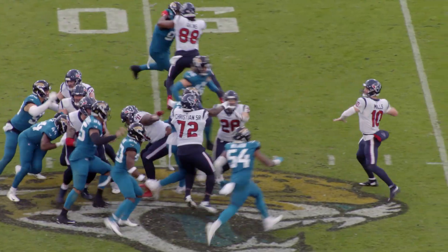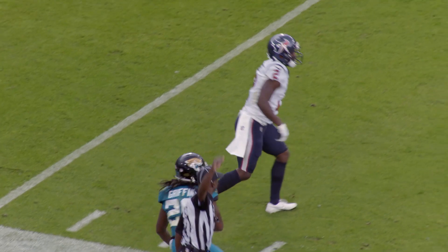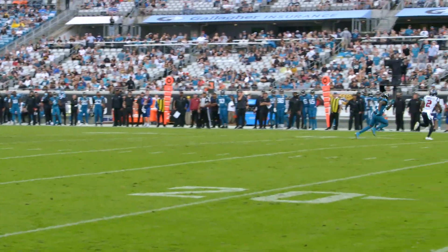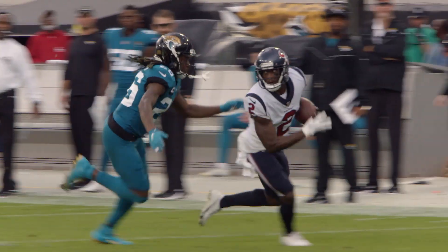Mills calls for the ball, here's the snap, here's the blitz — Mills airs it out downfield to his left and caught by Dorsett, dragged down at the 11-yard line. Dorsett with a first down in the red zone for the Texans. Davis Mills knew he was getting an all-out zero blitz and he knew exactly where Dorsett was going, so he just put air under the football and allowed number two to run under it for a big play.